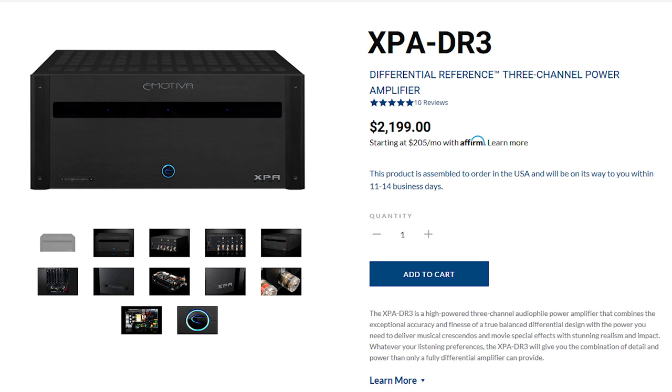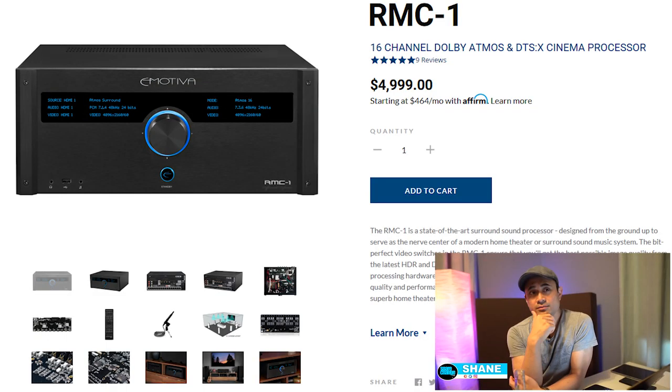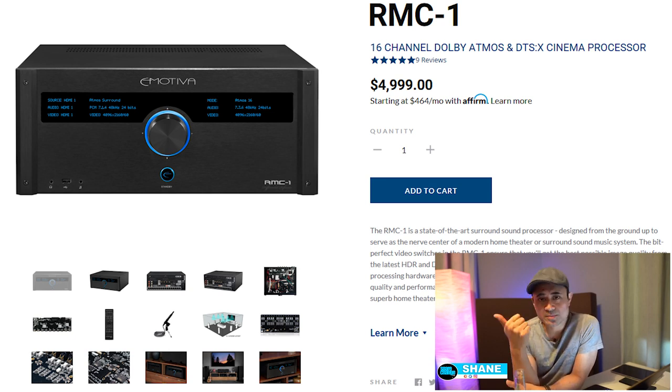A lot of you were asking to check out certain features on the Emotiva and what bugs were going on. For my normal use case, I've got the RMC-1 hooked up to the projector and the Sony 695ES in the main theater room. Room two is my equipment room slash lobby area, which has the Sony A9G.